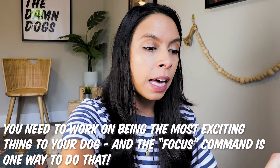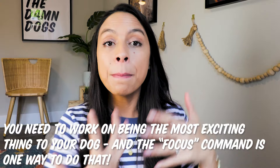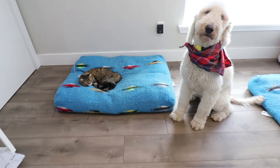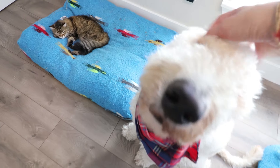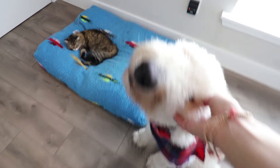Over several days, what the dog learns is: if I start running down the hall and pawing at the door, and instead I turn around and look at my owner, I'm going to get my favorite toy, a lot of praise and attention, or my favorite treat. So they get the chance to smell each other, but they also learn that when they're not fixated on the cat, they get rewarded. It's really important to practice this consistently over several days.